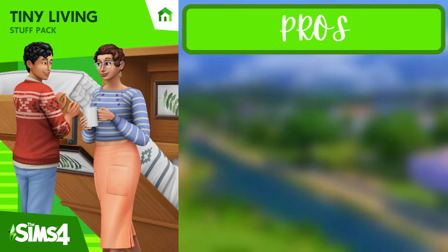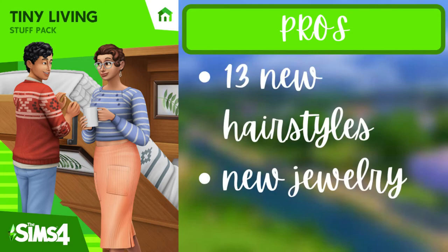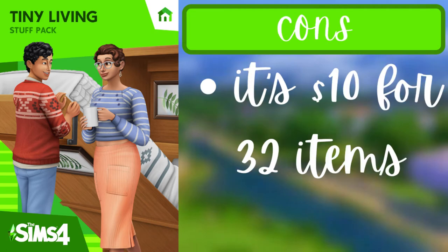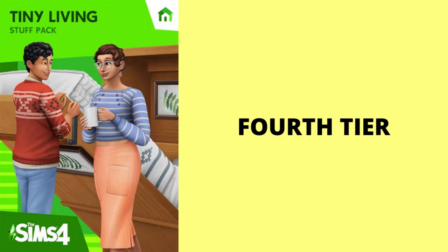For the fourth pack of the fourth tier, Tiny Living, the pros are that there are 13 new hairstyles, new jewelry, and cozy clothes — honestly really cute. The con is that it is $10 for 32 items, which doesn't seem worth it if you don't particularly like the items. That's all for the fourth tier.